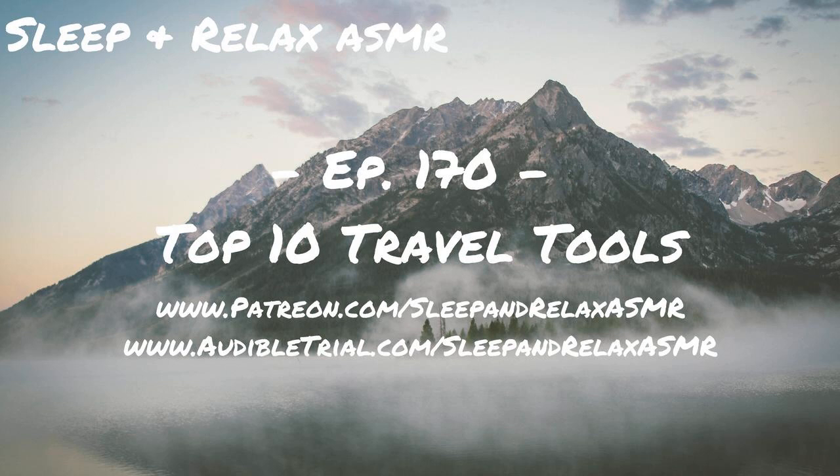Hello, everyone. Welcome to episode 170 of Sleep and Relax ASMR. Today I am getting ready to take a flight later in the evening. Right now, while I'm recording this early in the morning, I started thinking about some of the tools and hacks I've developed and purchased over the last many years of having to fly more often than I'd probably like — and what are some things that maybe I'm thinking of getting or doing to make traveling a little easier or a little less stressful?